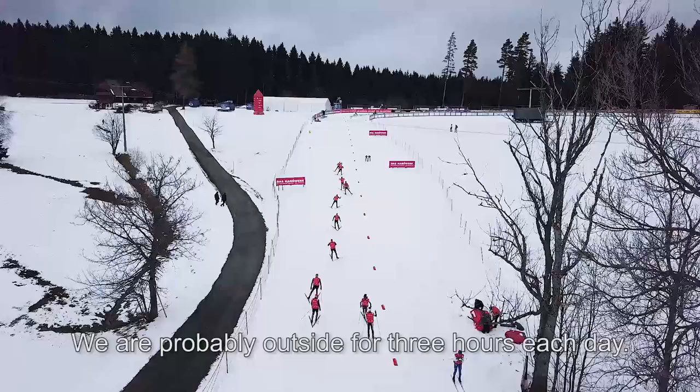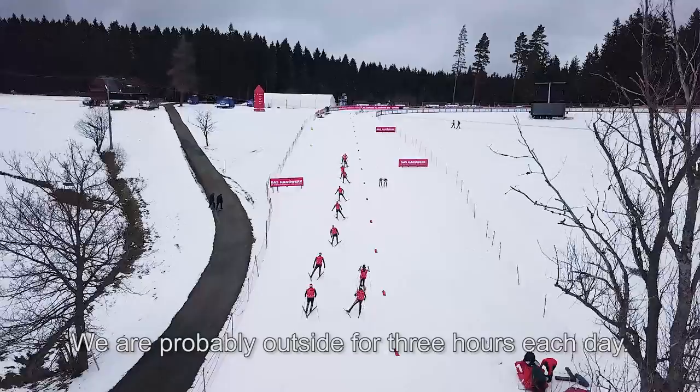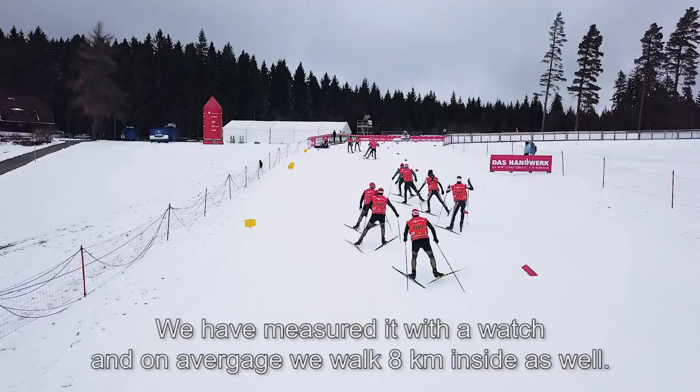I would say we are outside every day for about three hours. In the meantime we are here at the wax station. We went out for about an hour and covered eight kilometers of testing.